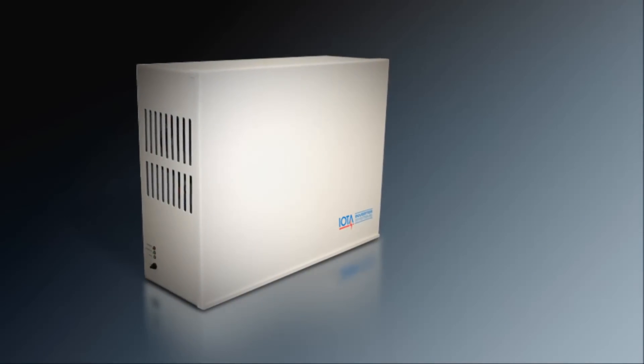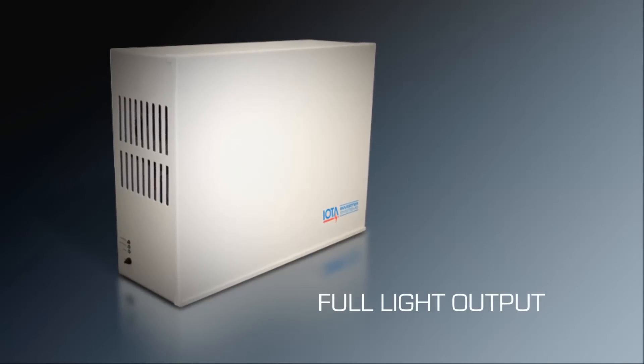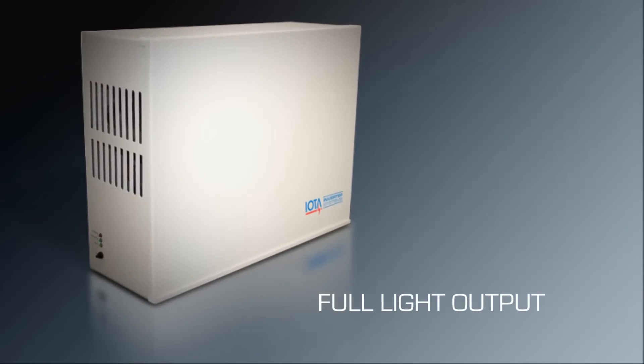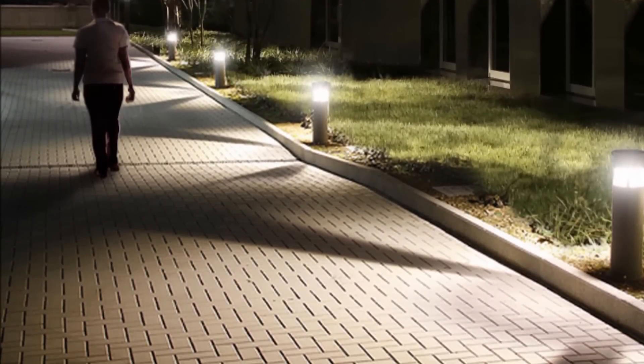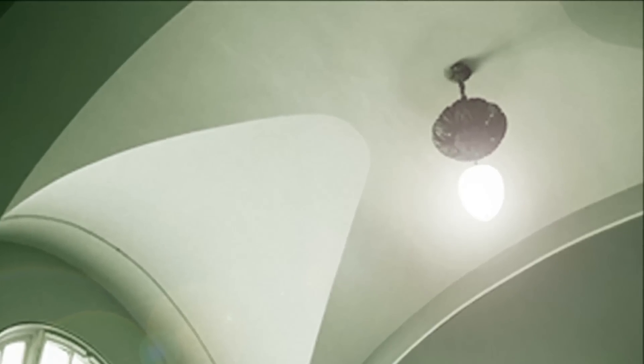A final advantage of using an inverter for emergency lighting is the full light output capability. The inverter operates the fixtures on the load with line voltage for the entire 90-minute duration, resulting in optimum illumination from all the fixtures. This makes it easy to achieve the required foot-candles along the path of egress, particularly in spaces with elevated ceilings and high bay fixtures.